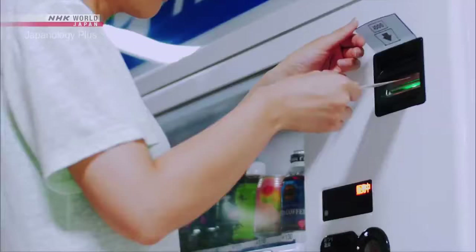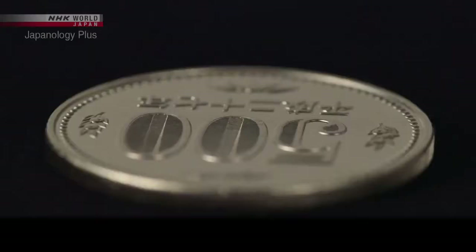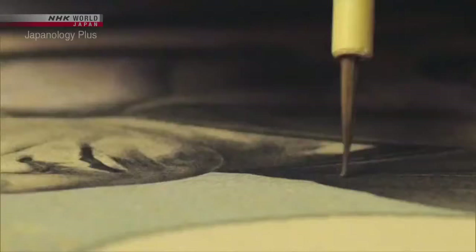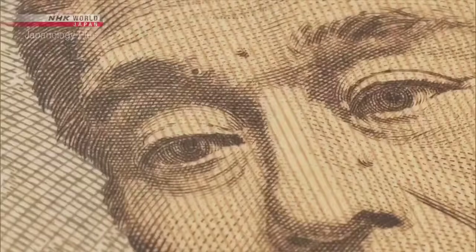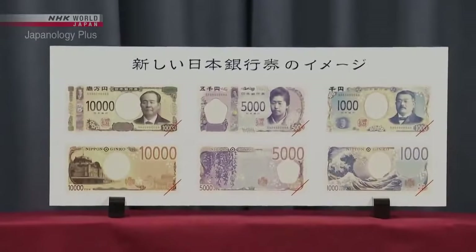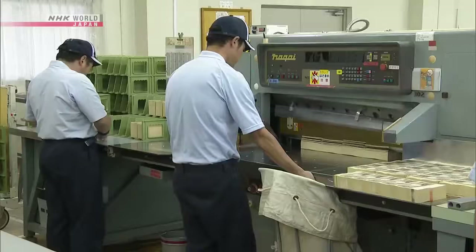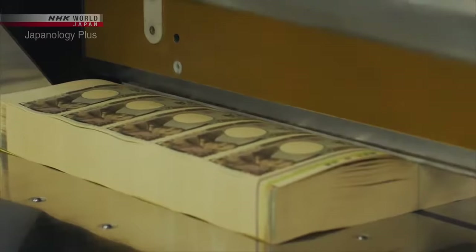In a nation that loves cash, banknotes are in heavy use and faith in them is crucial. Japan boasts one of the lowest counterfeit rates in the world. The security features on each note aren't apparent at first glance, but they make use of exceptional craft skills and the latest techniques. New banknotes are due to be printed in 2024. This time on Japanology Plus, we look at banknotes.